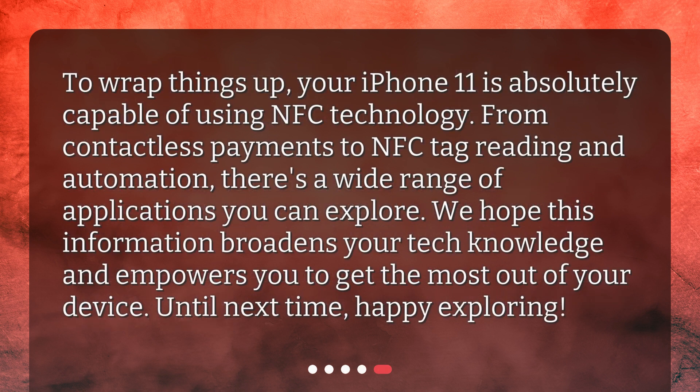To wrap things up, your iPhone 11 is absolutely capable of using NFC technology. From contactless payments to NFC tag reading and automation, there's a wide range of applications you can explore. We hope this information broadens your tech knowledge and empowers you to get the most out of your device. Until next time, happy exploring!